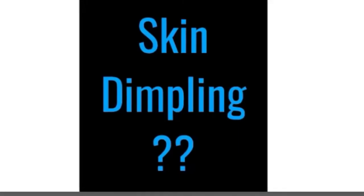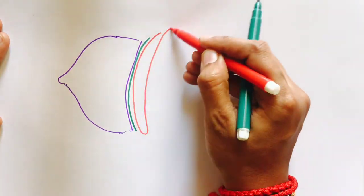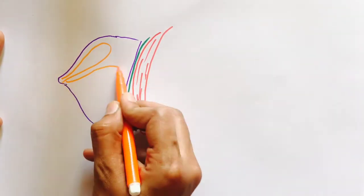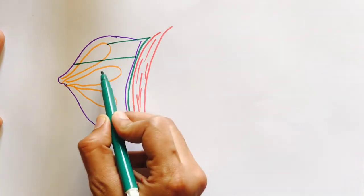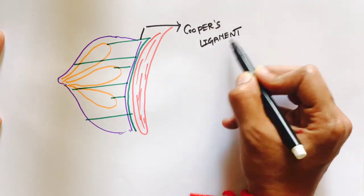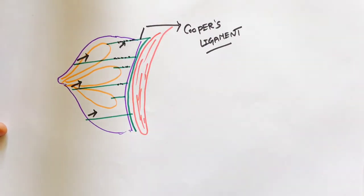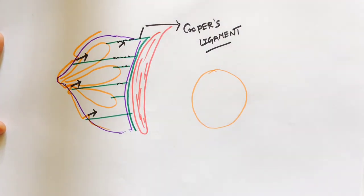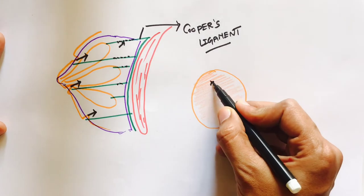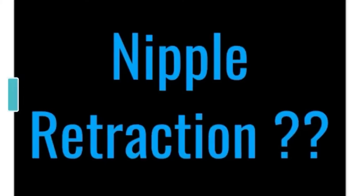The next common sign of breast cancer is skin dimpling. Dimpling is seen over the breast because of infiltration of cancerous tissue into a specialized ligament called the suspensory ligament of Cooper. We should know this ligament anchors the skin and tissue of the breast to the deeper pectoral fascia. When this ligament gets infiltrated, it pulls the attached skin inwards, which results in skin dimpling.